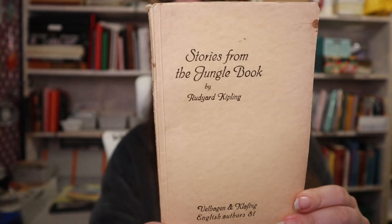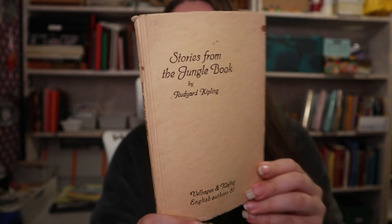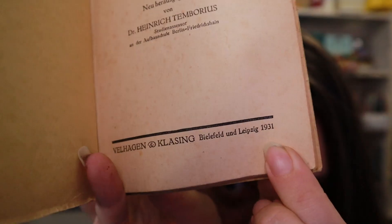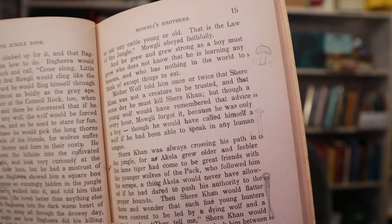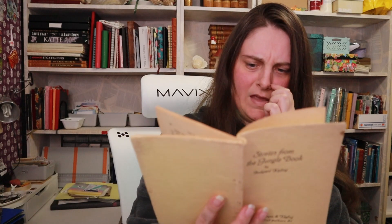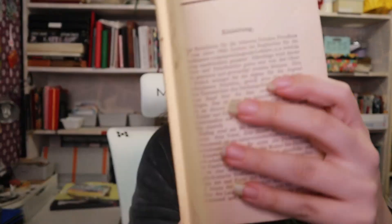Then I have this teeny little book — Stories from the Jungle, by Rudyard Kipling. And this edition is from 1931. Someone has made little notes in it. Look, there's a shroom there. But it's an English book with a German foreword. Like the story itself — 'Sick and giddy as Mowgli was, he could not help enjoying the wild rush' — that part is in English, but the foreword is in German.